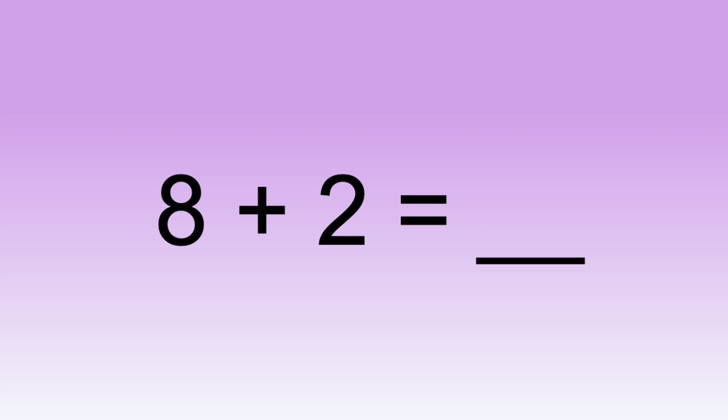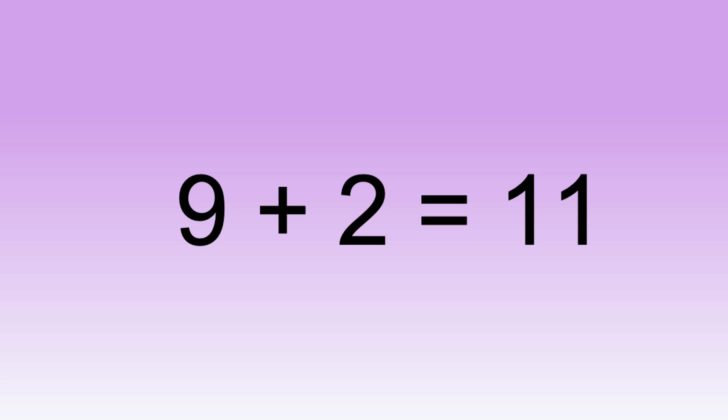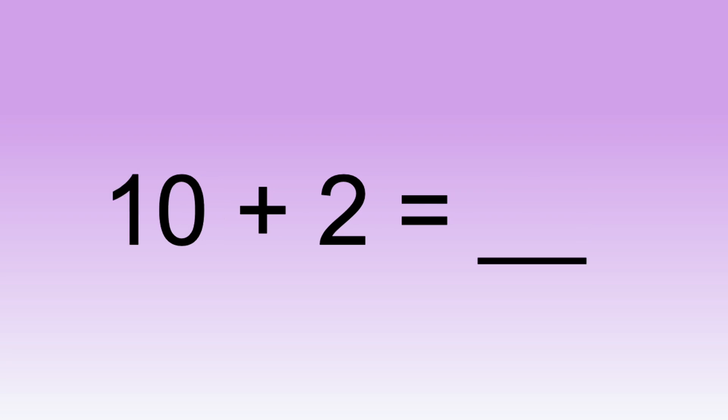Eight plus two equals... Nine plus two equals... Ten plus two equals...